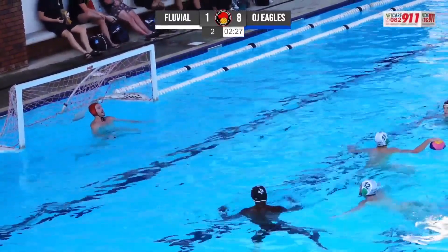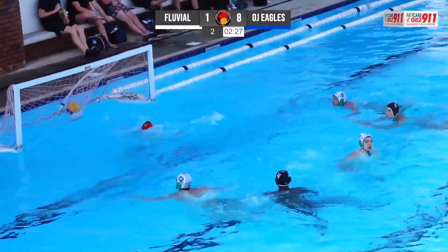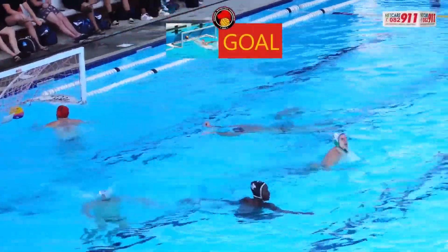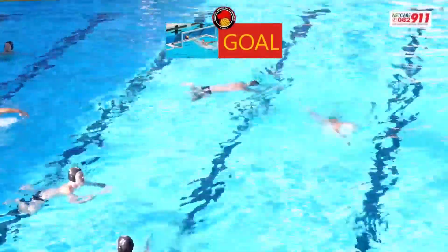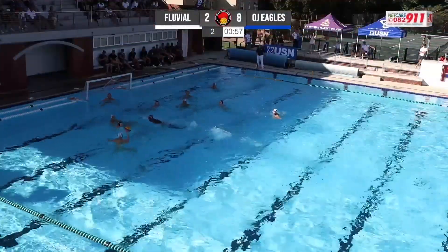Third time lucky here for Fluvial. Antonio Pereira stepping up, has the crack and he's buried it. Very well done there by the number 11 from Fluvial. The Fluvial side very vocal at the moment.